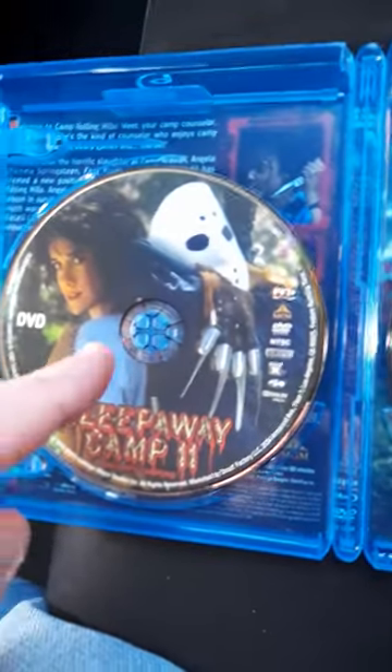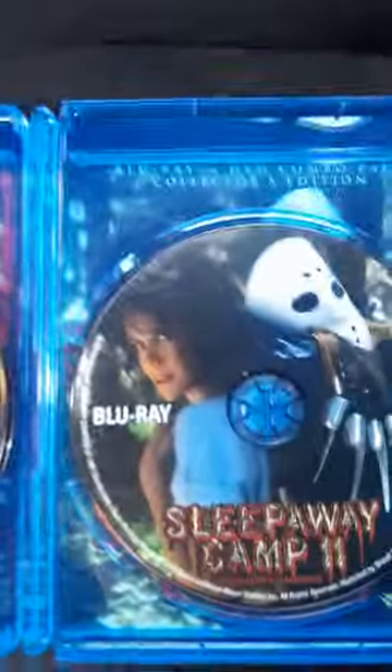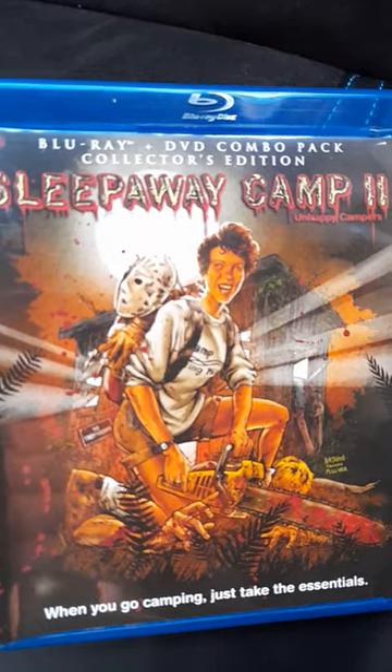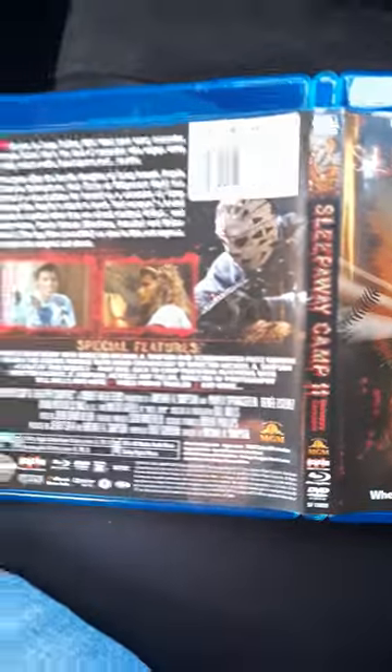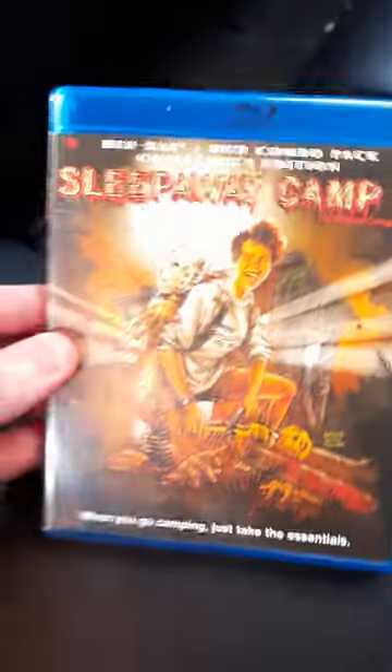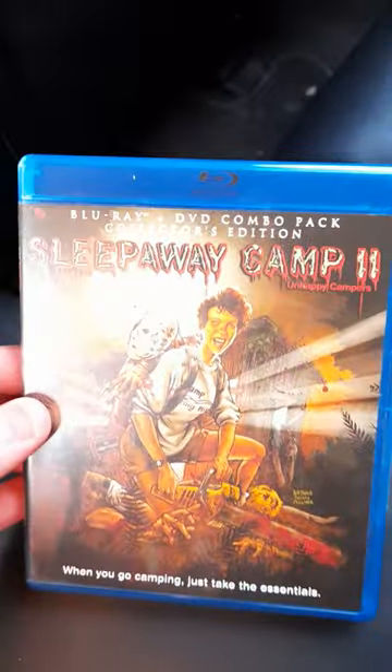This is cool artwork — priceless. This has a reversible artwork on the cover. No slip cover with this one, folks, but that's all right. I am over the moon about this. Well, I'm Chris — hope you like this video, comment, subscribe, like. See you next week, bye!